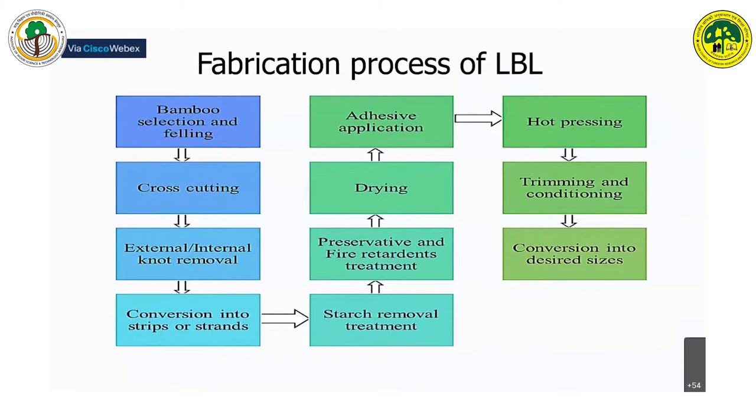At IWST, we followed a fabrication process involving several steps: processing bamboo and converting it into strands and strips, then starch removal treatment, preservative and fire retardant treatment, adhesive application, and finally converting into composite panel or lumber form.